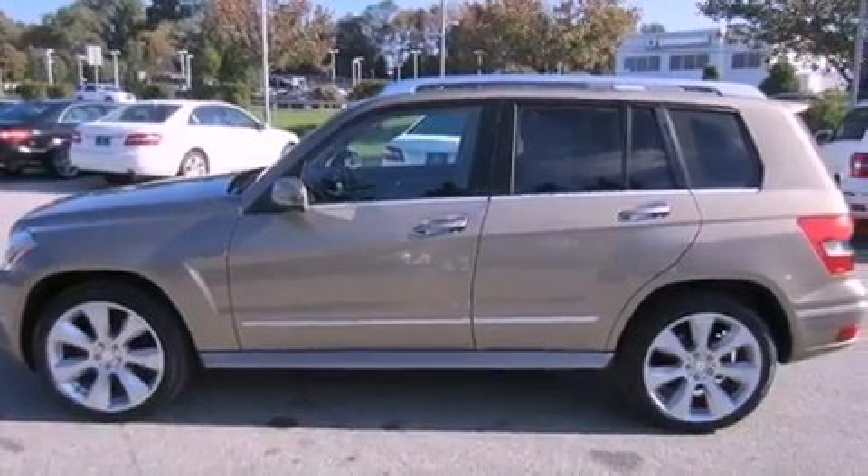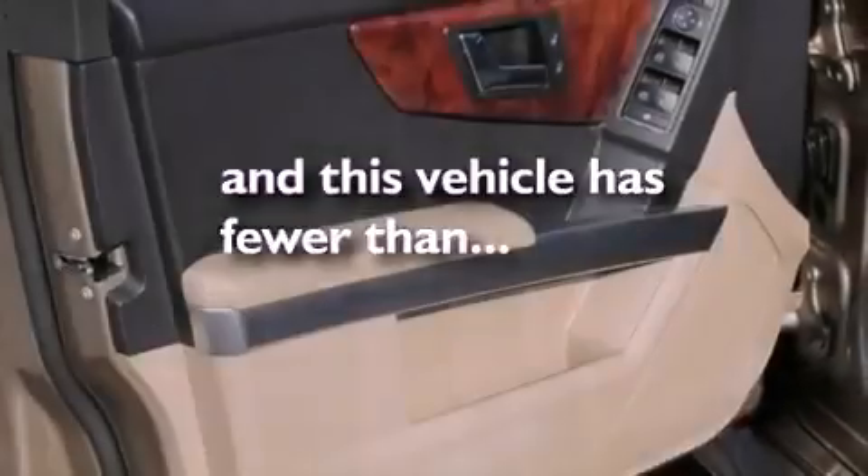Front and rear floor mats, rear fog lamps, stability control, a rear window defroster, and this vehicle has less than 39,000 miles.